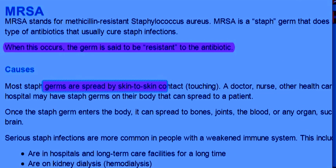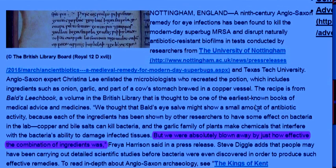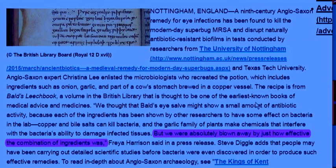What's interesting is that this is actually a thousand-year-old concoction going all the way back to Nottingham, England — a ninth-century Anglo-Saxon remedy for eye infections that could be used for all kinds of staph infections. They're not stating exactly what it is, but it contains copper and bile salts that can kill bacteria, and a combination of garlic-family plants to make certain chemicals.